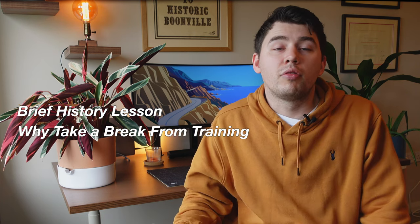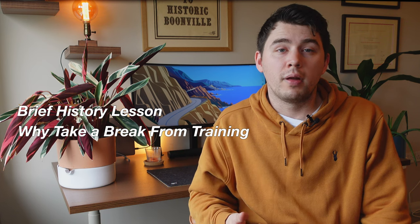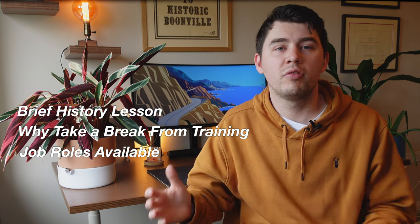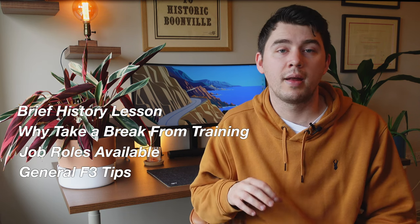So in this video, I'm going to discuss a brief history of the foundation training program and the F3 year, and I think it's important because if you don't fully understand the idea of an F3 year or an F3 doctor, it's difficult to get the most out of this year. I'll also discuss why doctors are typically choosing to take time away from training, then talk about some of the different job roles available to F3 doctors, before finally covering some generalised tips and tricks for taking an F3 year. So here's my guide to taking an F3 year after you've finished your foundation training.